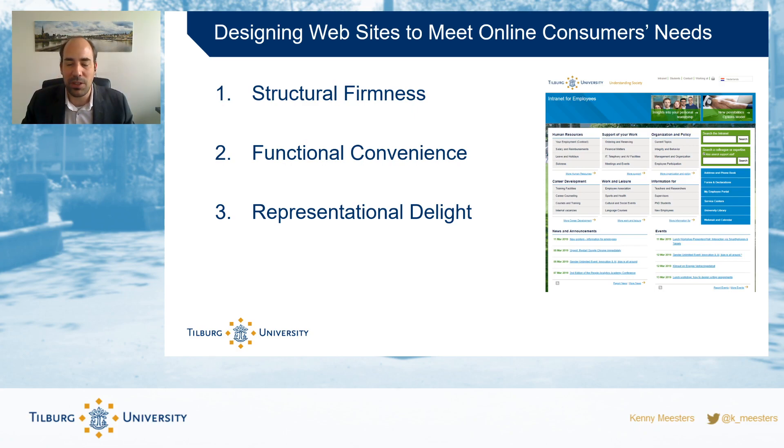The second element is functional convenience — is the website easy to use? Can you navigate around it easily? Can you get feedback? How is the ordering process? Can I pay? Can I track my order? Functional convenience is about whether the website offers the functions and features that a customer expects: what options do I have, how can I order, how can I interact with the website?